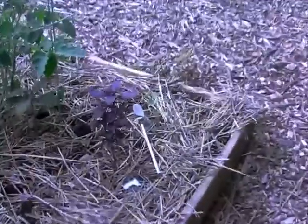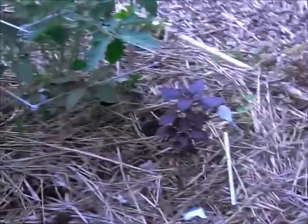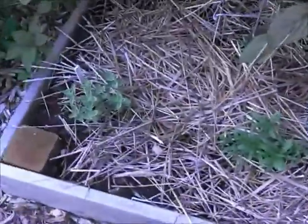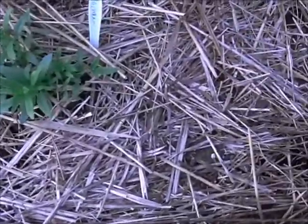Purple basil. And I just actually put something in new last night — something called moss beans. They're like lentils but they do a really nice mat of ground cover so that I won't have to weed as much. Because this is straw — hay is for horses — it just takes over. This is marjoram over here.